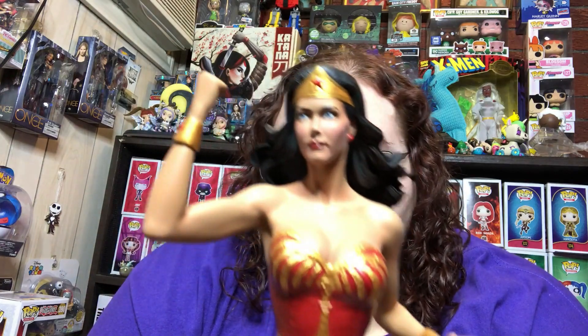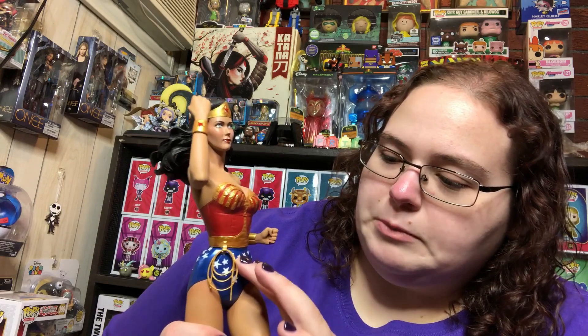Wonder Woman herself is one full piece. Let's move the styrofoam out of the way. Oh my gosh, y'all, this is beautiful! Here is Linda Carter as Wonder Woman. Gal Gadot was amazing in the movie — it's definitely my favorite DC movie — but Linda Carter will always be Wonder Woman to me. She is Wonder Woman, no ifs, ands, or buts about it.